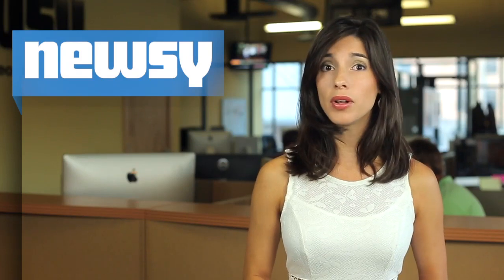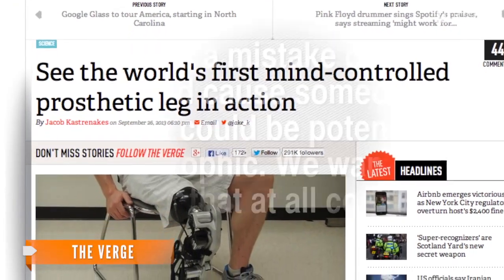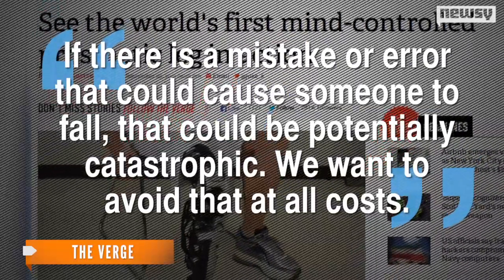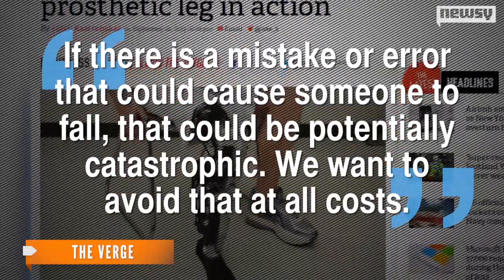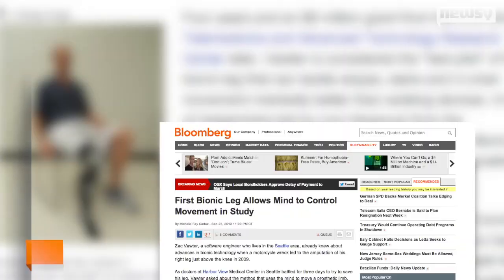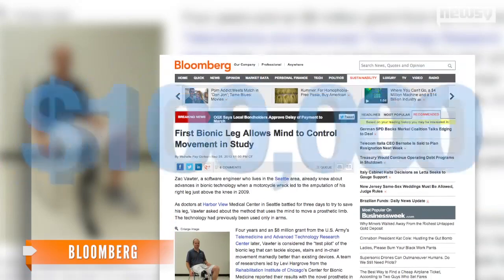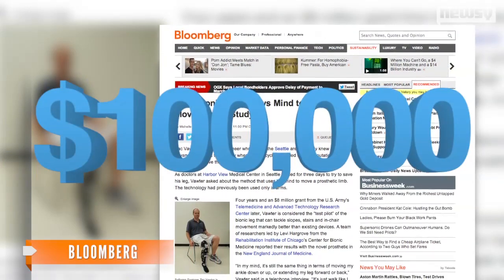But it does have its own challenges, like the potential to take a stumble if something should go wrong. Quoted by The Verge, the project's lead researcher says: "If there was a mistake or error that could cause someone to fall, that could be potentially catastrophic. We want to avoid that at all costs." The price could also be an obstacle, with robotic prosthetics currently going for upwards of $100,000.